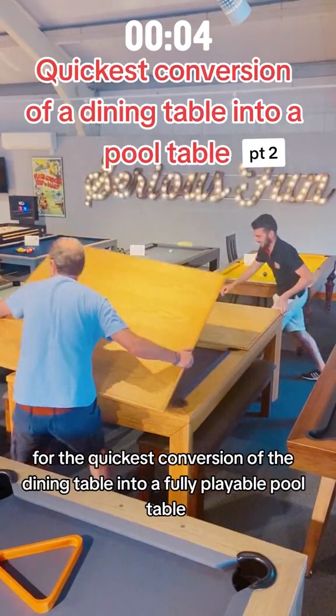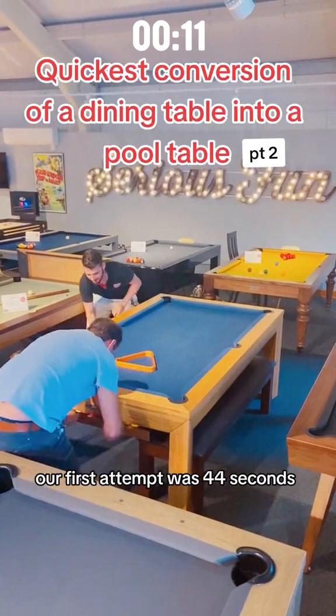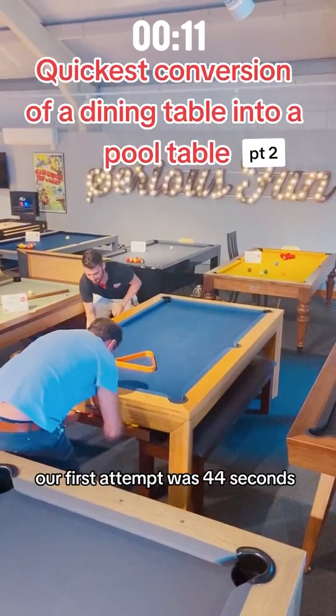This is our second attempt at breaking the record for the quickest conversion from the dining table into a fully playable pool table. Our first attempt was 44 seconds, but we've got our heads and gear for this one.